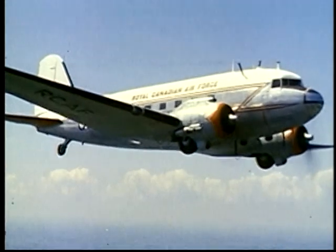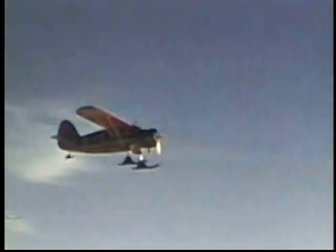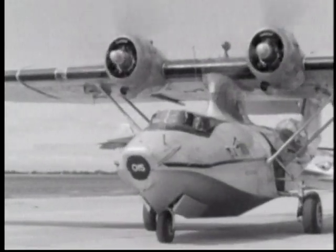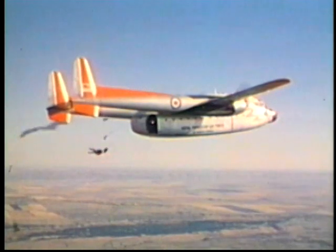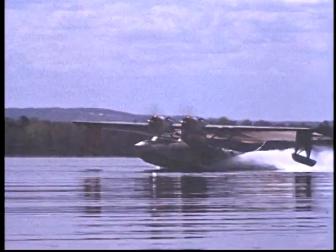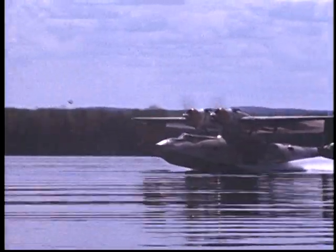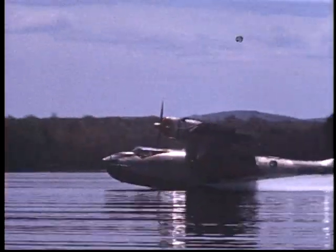Search and rescue was also put on a more organized footing. The country was divided into five SAR regions, and 34 aircraft were earmarked for primary rescue. Norsemen, Dakotas, Kansos, Lancasters, and helicopters formed a network right across the country and up into the Arctic. The system also included rescue specialists trained in survival. Para-rescue training was organized for RCAF medical personnel in 1951 — the start of a system that would save tens of thousands of Canadians' lives.